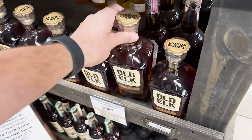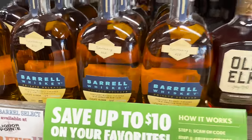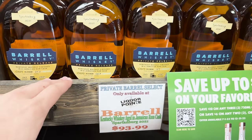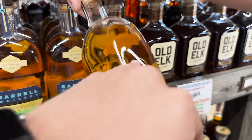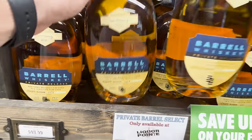They always are just hitting it with the Old Elk stuff. What is this? It looks like it's blended — so I'm not sure if that's a private barrel. It might be. I've not had this one. And then there's a Jamaican rum — why is the rum always gone?